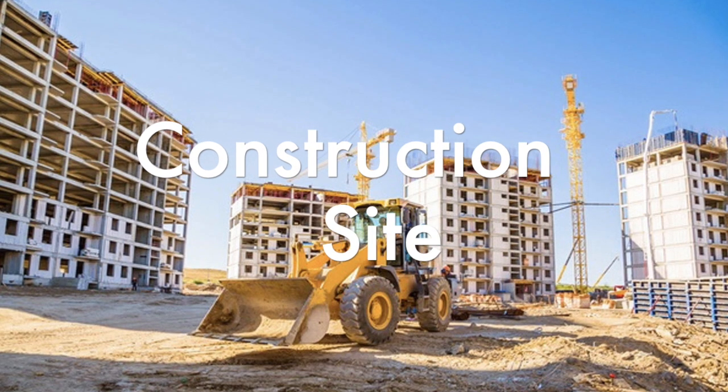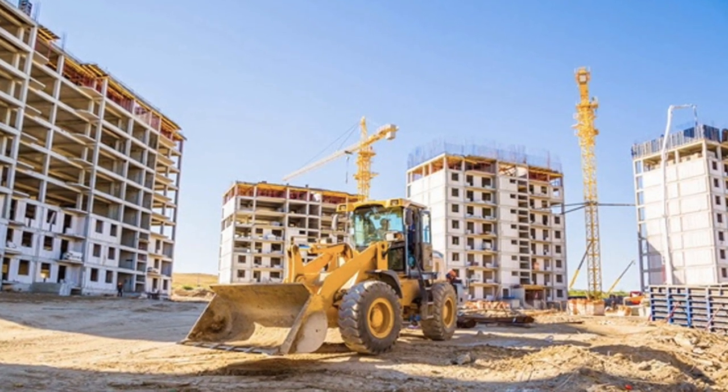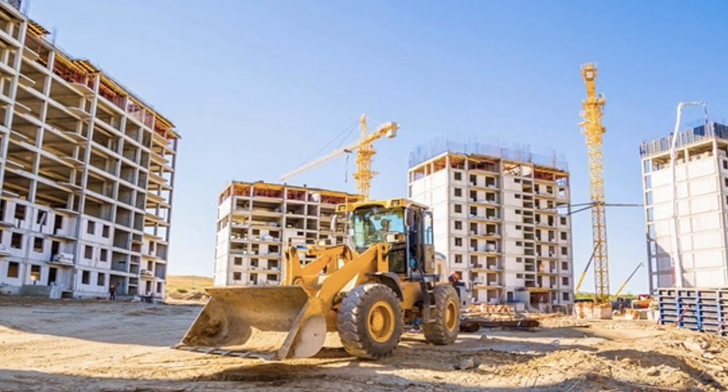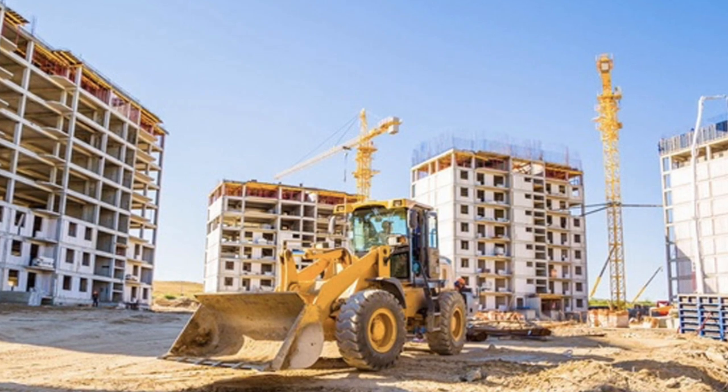For anyone working on a construction site, they don't have to worry about their car getting scratched or dented, as the exoskeleton is so solid. Then of course there are all the other useful features for builders and contractors, like being able to power all their tools and carry around a massive battery pack wherever they go.